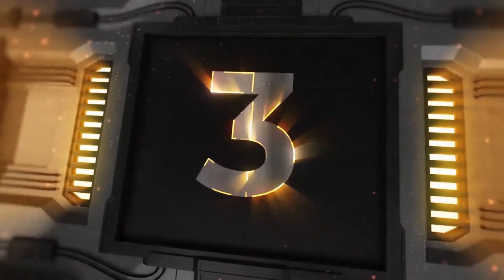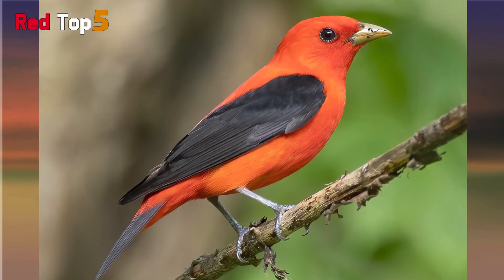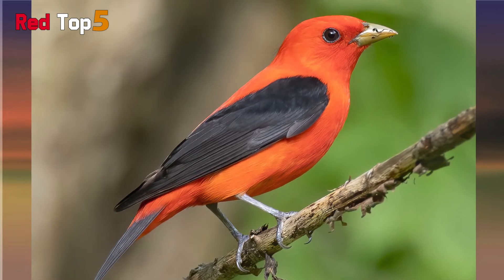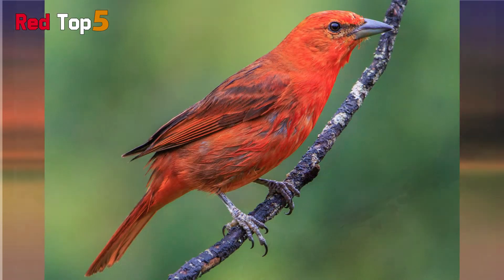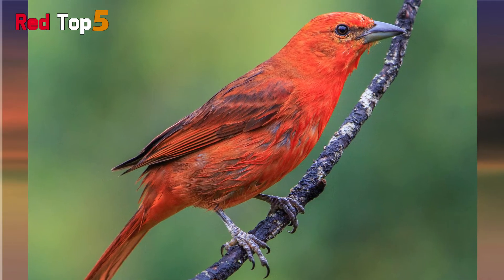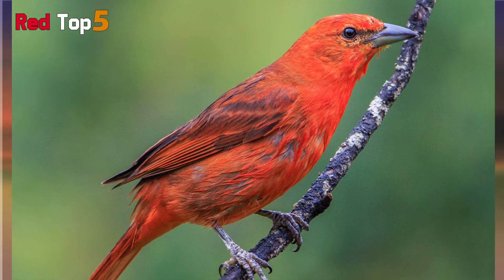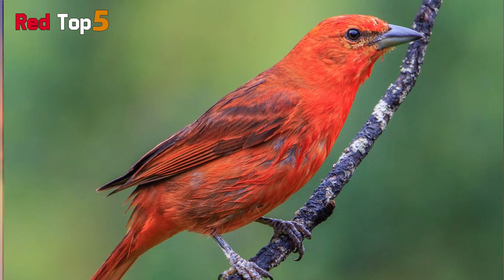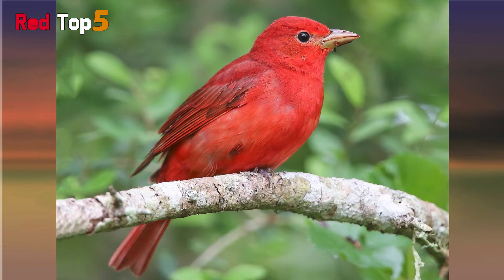Number 3: Summer Tanager. The Summer Tanager is a songbird of the Cardinalidae family. It gets its name from the brilliant red hue that covers its entire body and conjures up images of hot summer days. Male Summer Tanagers have rose-red feathers, while females have yellowish-green feathers. Their red hue derives from their diet, which includes berries and insects, particularly bees.